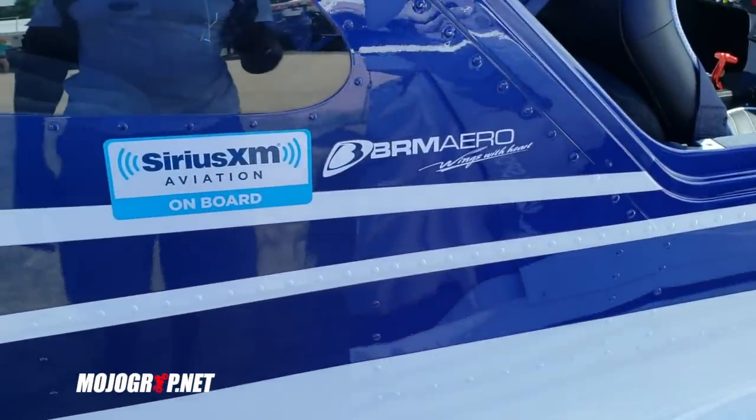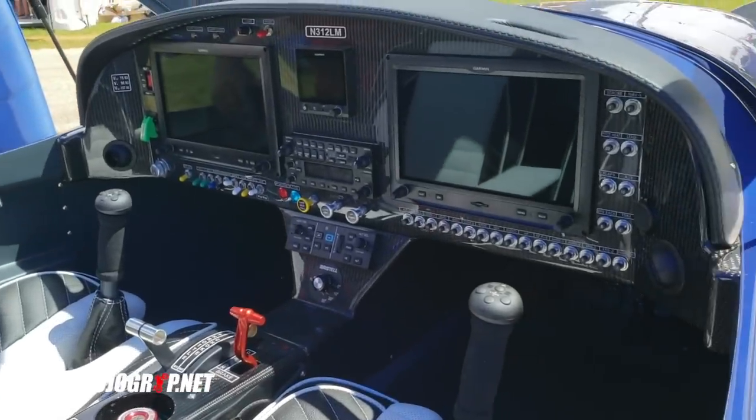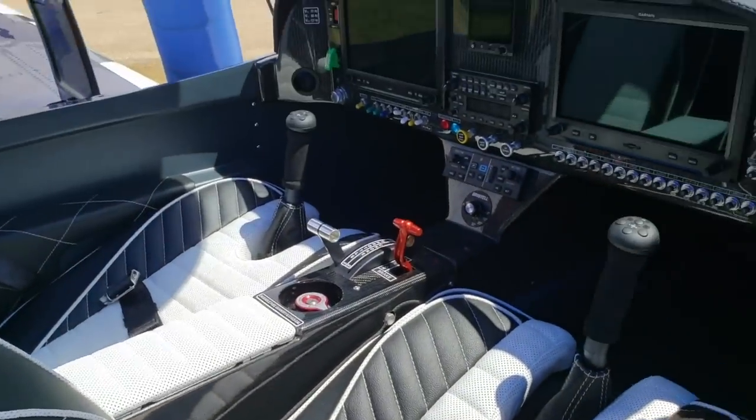Here we are with Bristel — another LSA, and probably more popular than most. Early last year they introduced the tail-dragger version of this aircraft. Bristel is, to me, one of the most beautiful ones on the market. If you look at the Sports Cruiser, for example, there are a ton of airplanes that look just like that — but you can tell a Bristel; it looks different, just by the nose curve.